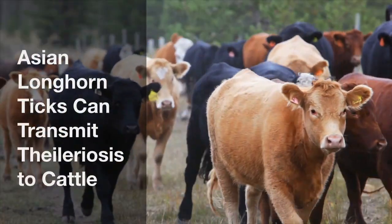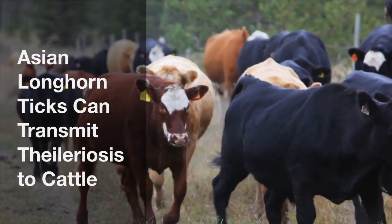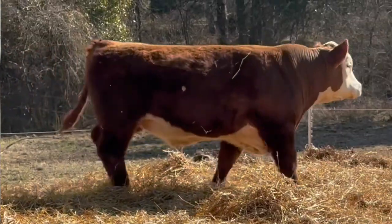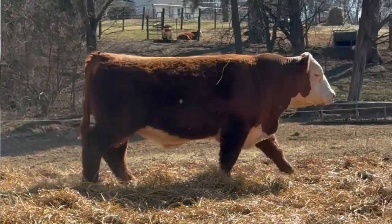For cattle specifically, the Asian Longhorn tick can transmit a disease called Theileriosis, and it can be really bad news — it's not treatable and it can kill a cow. A cow that survives it can become a carrier for life, potentially infecting other cows if that tick is present on the property. The tick also has a unique behavior where it doesn't need a male in order to reproduce, so it can reproduce very quickly and reach really high infestations fast. We've had cattle deaths in Kentucky both through Theileriosis and simply from high tick burdens that overwhelm the cow's immune system.